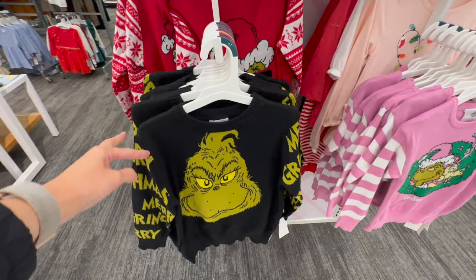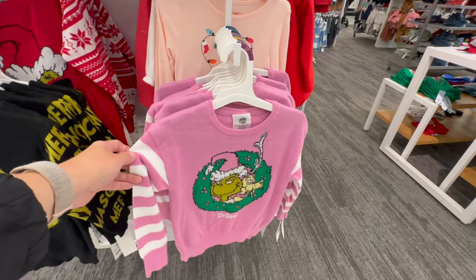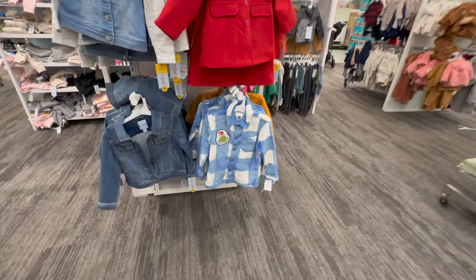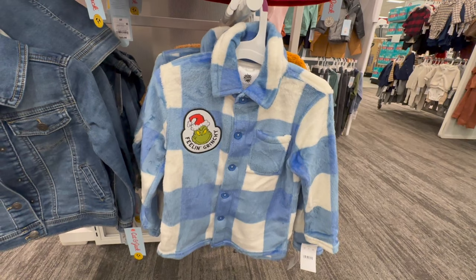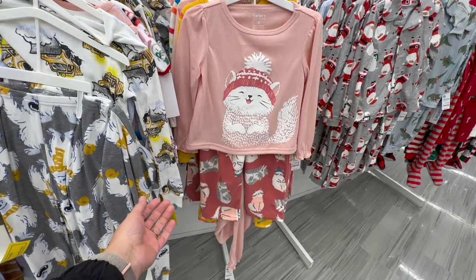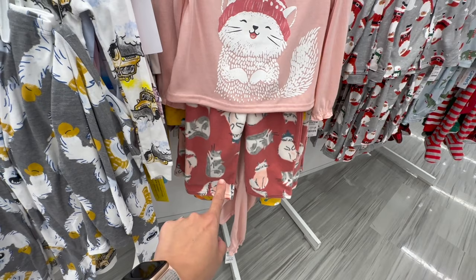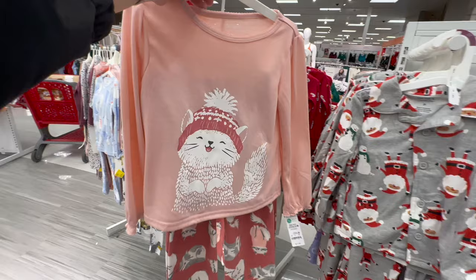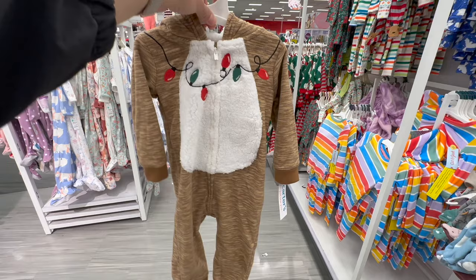Here are some newer Grinch sweaters in the toddler section. This one is unisex — you can put this on a boy or girl. But this one here, Penny would go bonkers for — it's pink, it's got the Grinch on it, it's got Max on it. I might have to grab this because I've never seen a pink Grinch shirt. And look at this — a shacket with a patch of the Grinch that says 'feeling Grinchy.' This winter pajama set with the cats — Penny would go crazy for this. I'm going to grab this for her for Christmas. They have her size — we're totally grabbing this.